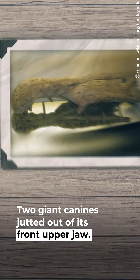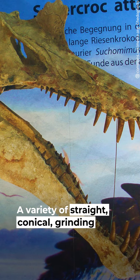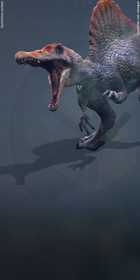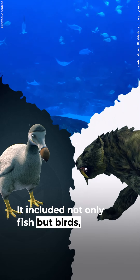Spinosaurus had a complicated assortment of teeth. Two giant canines jutted out of its front upper jaw, and a few bigger ones were set farther back in the snout. A variety of straight, conical, grinding teeth were in between. Most likely, this was a reflection of Spinosaurus's varied diet, which included not only fish, but birds, mammals, and possibly even other dinosaurs.